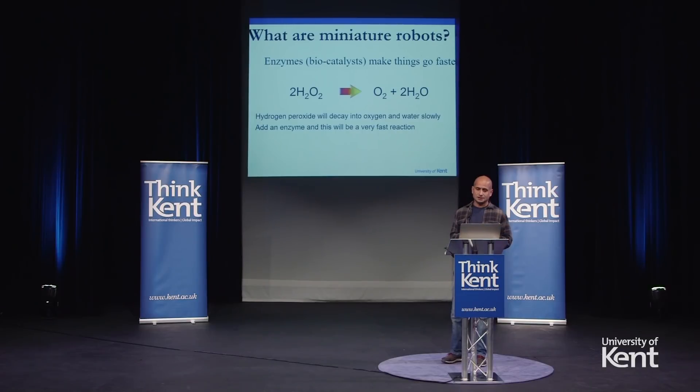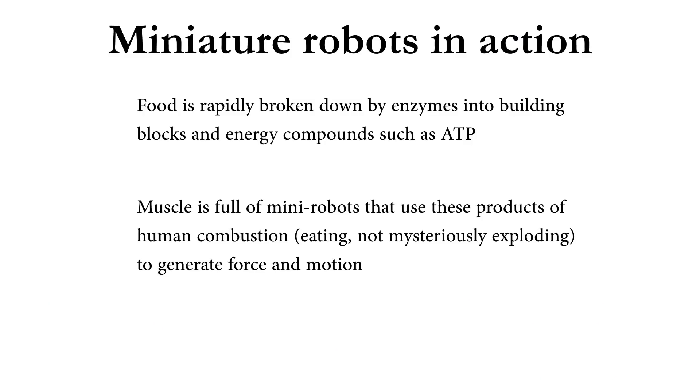This reaction is so vigorous that the Germans used a similar process — not catalase but permanganate — to power their V1 and V2 rockets in the Second World War. Now, miniature robots do more than just break down hydrogen peroxide. They break down the food that we eat. For example, when you take a bite into an apple, that apple is broken down very rapidly by enzymes, both in your mouth and in your stomach.